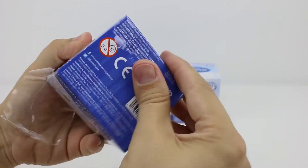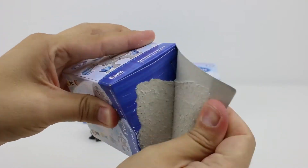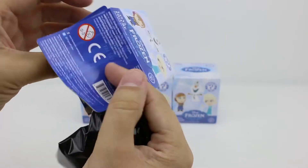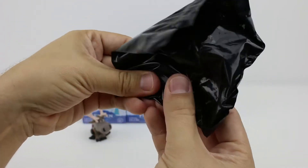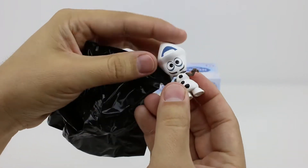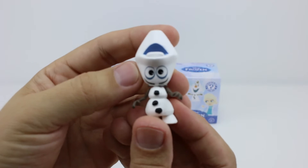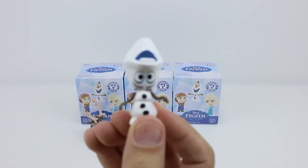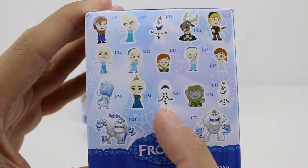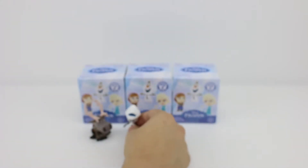I wonder who's in here. Oh, this feels like Olaf. Oh, it is Olaf, except his head's upside down. Have you guys had a chance to see our Olaf unboxing video yet? If not, click Olaf now to watch it. Wow, we had a 1 in 36 chance of getting him, so he's pretty rare. How lucky are we? You can sit there, Olaf, next to Sven.